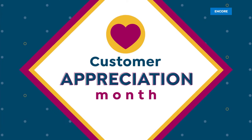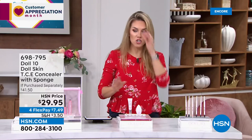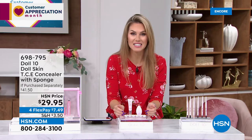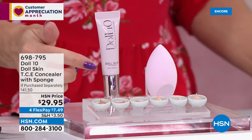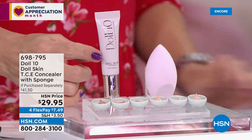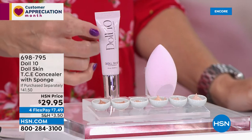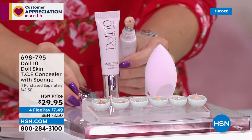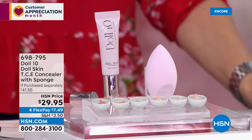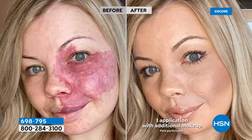We're doing four flexible payments on all beauty. Now with Doris Dalton from Doll 10 here, I want to give you the full gamut of their number one best-selling products. You just saw TCE for foundation — here is its companion, the concealer. It targets the area around your eye — lines, wrinkles, darkness, puffiness. It's a serum-like concealer with a beautiful cool tip applicator.